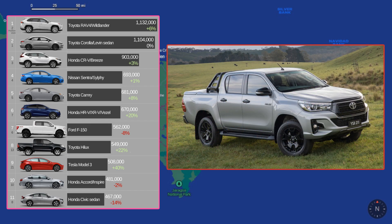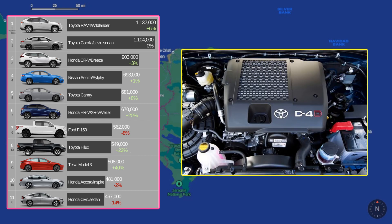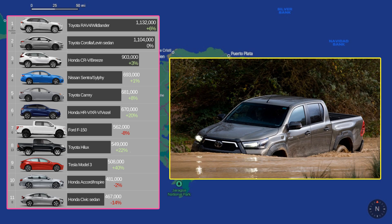But then you get to number 8, which is the Toyota Hilux. For those who don't know, the Toyota Hilux is not available in the United States. It takes the place of the Toyota Tacoma for the global market, and is very sought after for off-road and small pickup buyers. The Hilux globally has several more engines available, including a much larger 2.8 diesel engine. It's also a little bit shorter and more narrow, and is said to be a little bit more competent at being off-road. I saw a few of these while I was in the Dominican.